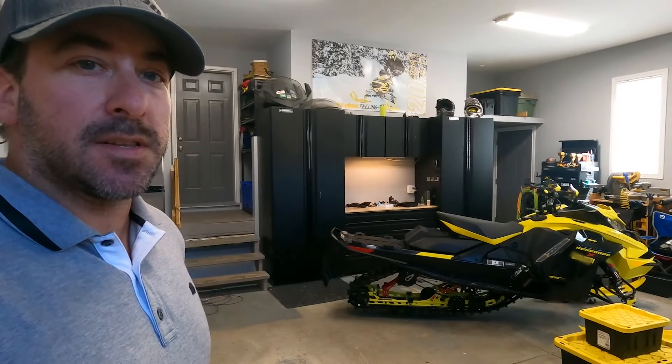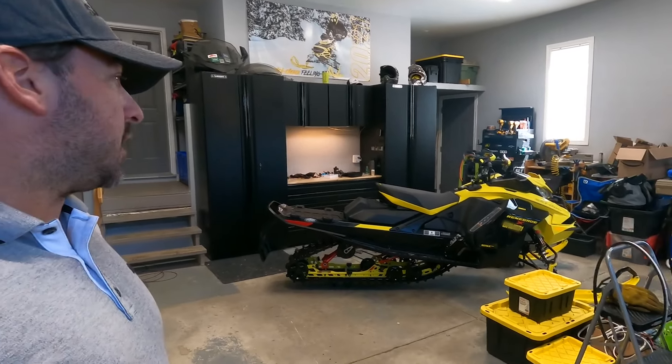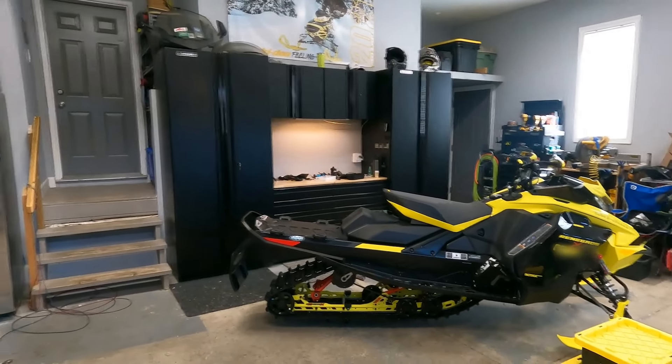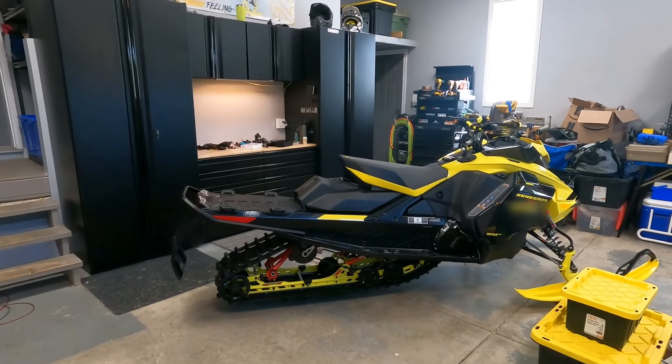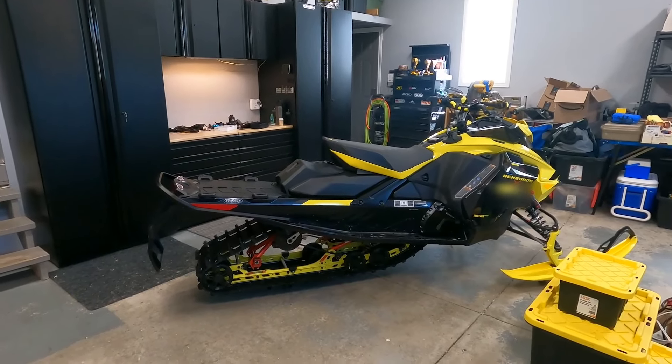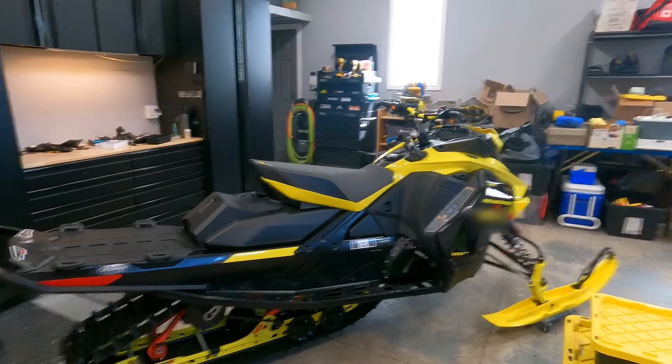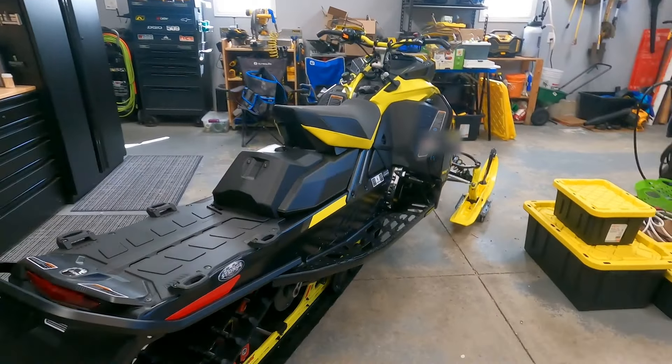It's been a long day already. Just got back to my place in Kitchener, got the new 850 unloaded into the garage, and I'm honestly super excited about this one. I loved last year's sled but was never really a fan of the all-yellow look — I thought it had too much yellow. This year I think they've just knocked it out of the park with the color combo. I love the black tunnel with the lighter yellow accents. It looks fantastic.